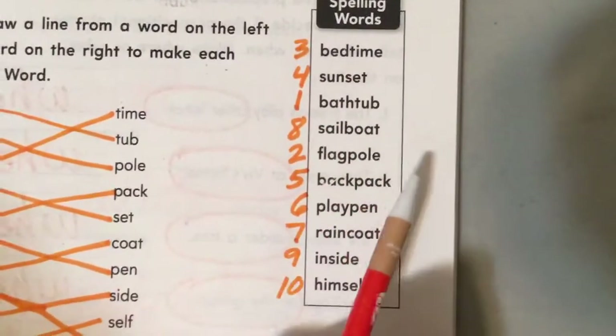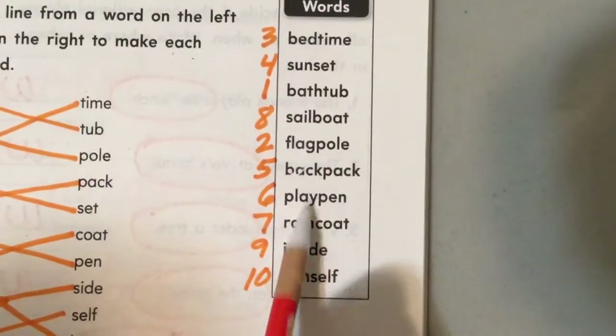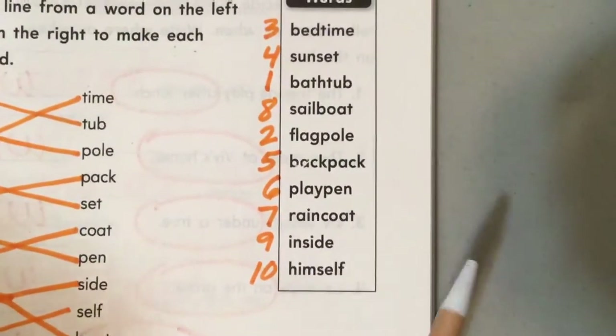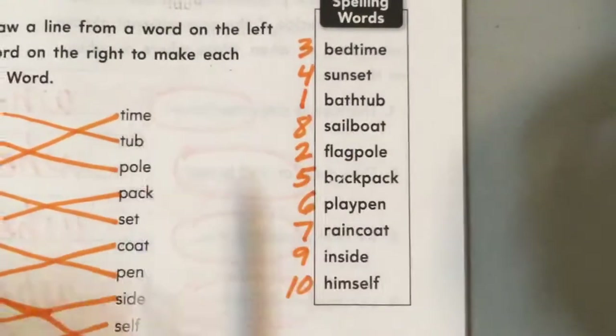Bedtime, sunset, echo, bathtub, sailboat — my turn, your turn — flagpole, backpack, playpen, raincoat, inside, himself. Draw the line to connect it.